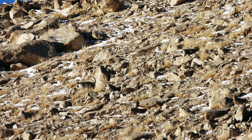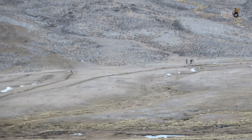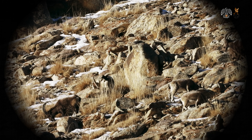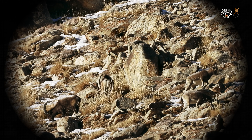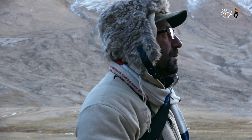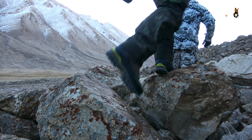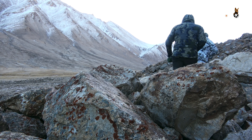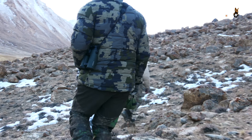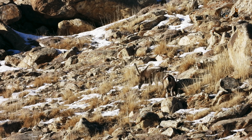Our ibex is still grazing happily in the Tajik morning sun, confirms Yuri, who is monitoring events from a distance. Just a few paces more now. Hopefully we'll get close to the ibex without it noticing. Unfortunately, we still can't get our buck in view from this position. We just have to cover the next bit of terrain, and then we should be okay. And the hunting gods are indeed smiling on us — the ibex comes into view, grazing in the golden morning sun.